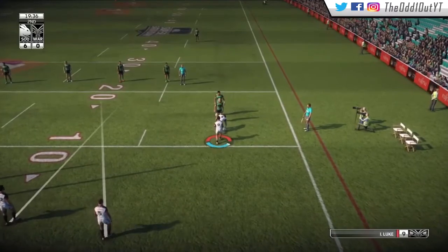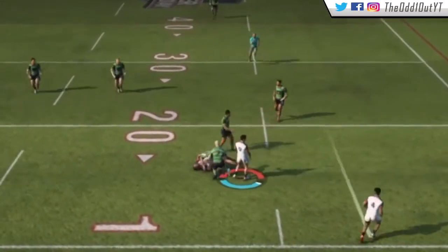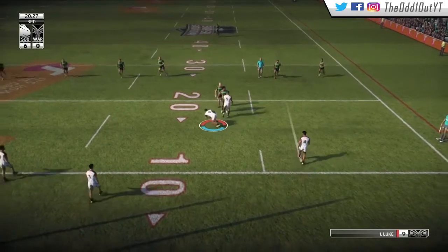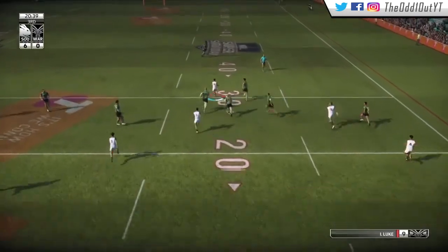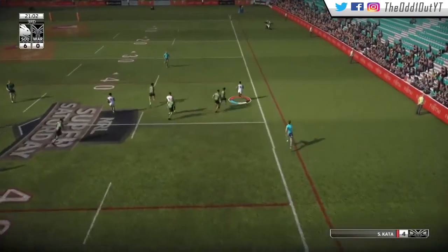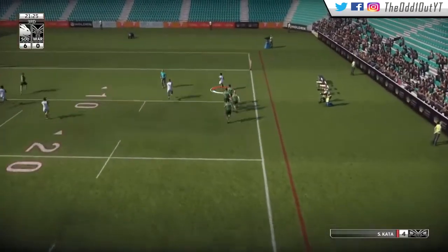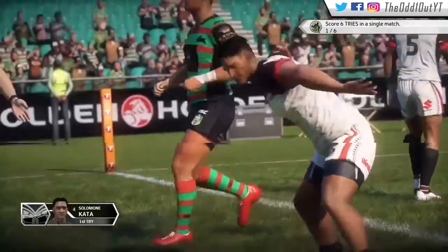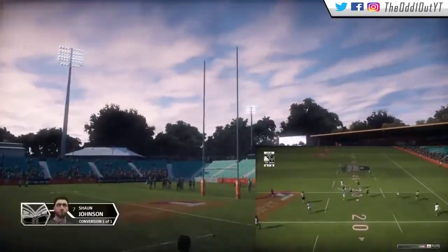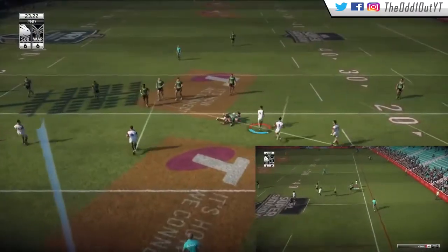Back on attack in the 19th minute, attacking their short side. Vatuve at first receiver takes a hit-up, doing what he does best — running people over. Third tackle, a nice scoop from Isaac Luke finds room around the ruck, gets the pass out to Vatuve backing up, and he passes it to Kata as he races away for the first try of the game. That was a dope little sniping run from Isaac Luke — we've had a lot of success with our dummy half running, creating a lot of tries.